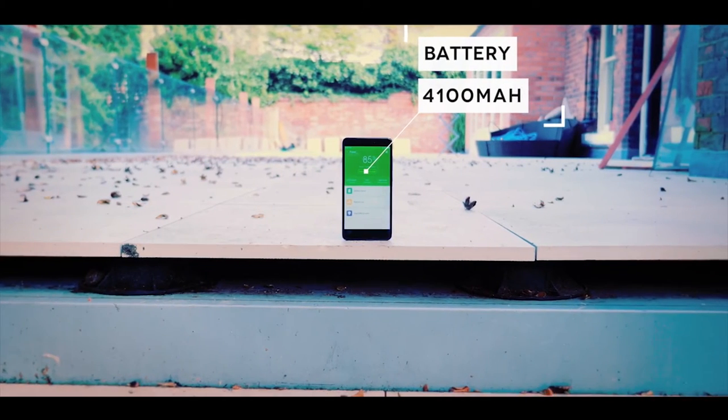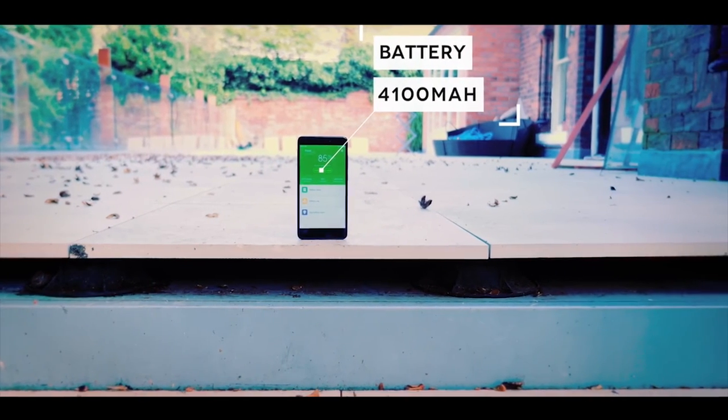The Mi Note 4 is equipped with a powerful 4100 mAh battery, so even with continuous heavy use you can keep using your phone. The Oppo F1S comes with a 3075 mAh battery.